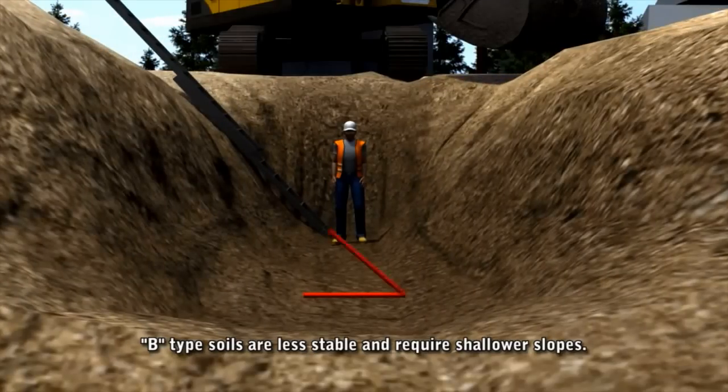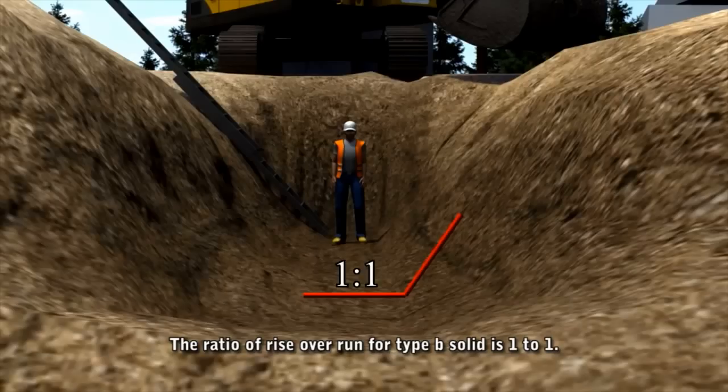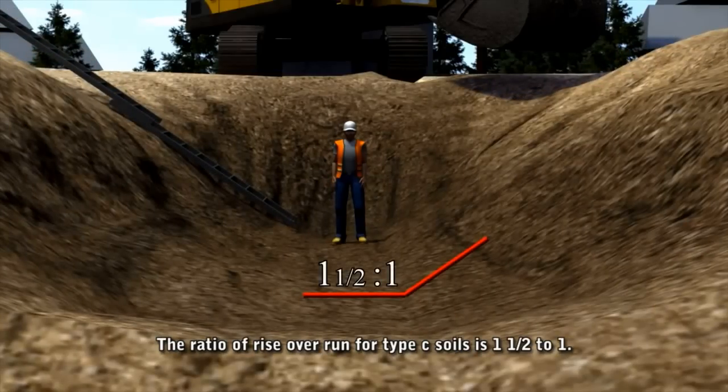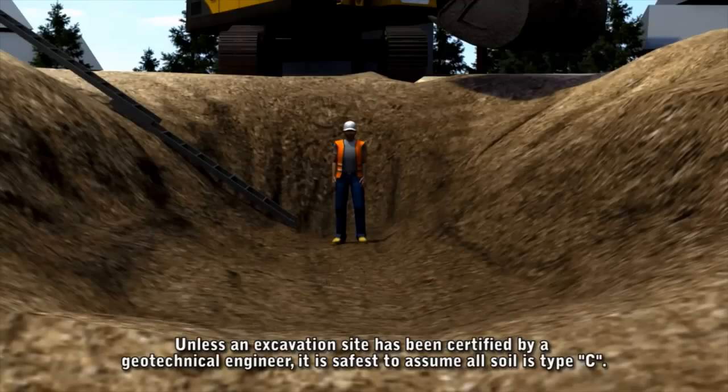Type B soils are less stable and require shallower slopes, with a ratio of rise over run of 1 to 1. Type C soils are the least stable and most prone to collapse, with a ratio of rise over run of 1.5 to 1. Unless an excavation site has been certified by an engineer, it is safest to assume that all soil is type C.